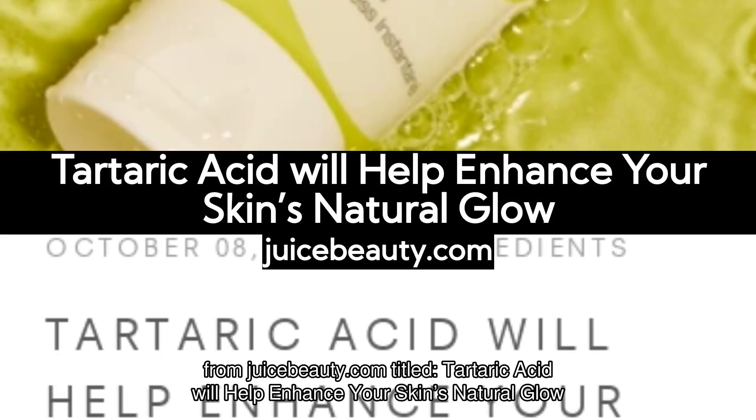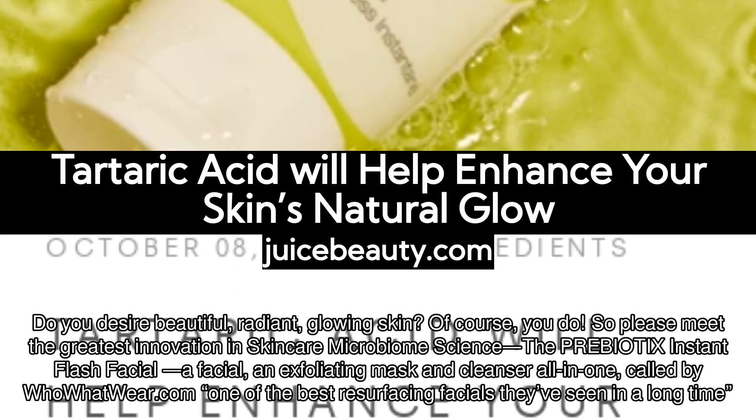From juicebeauty.com, titled Tartaric Acid Will Help Enhance Your Skin's Natural Glow. Do you desire beautiful, radiant, glowing skin? Of course you do. So please meet the greatest innovation in skincare microbiome science, the PREBIOTIX Instant Flash Facial — a facial, an exfoliating mask and cleanser all in one, called by WhoWhatWear.com one of the best resurfacing facials they've seen in a long time.